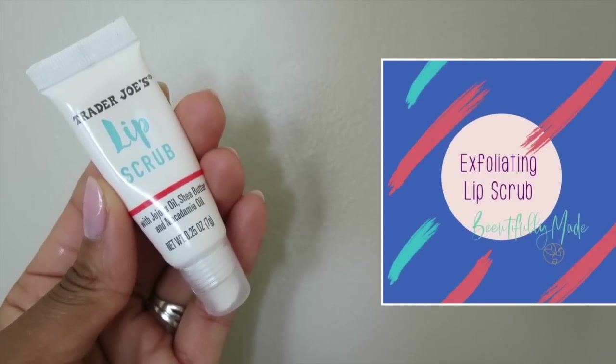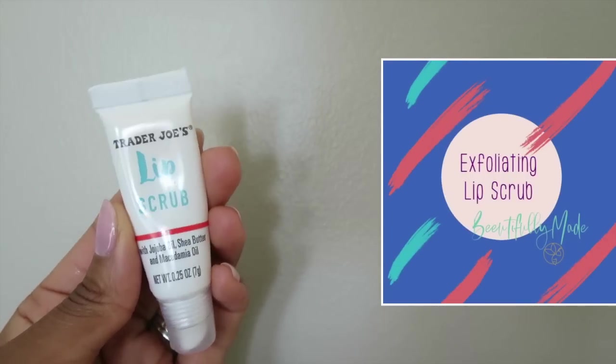Lip scrubs for me are necessary — essential, actually. I have a good water intake every day, but for some reason my lips still continue to peel. So I use this lip scrub by Trader Joe's once a week. It's really good because it contains moisturizing as well as exfoliating agents. I let it absorb into my lips by leaving it on for a minute or so. I make sure not to exfoliate my lips too often during the week because it can actually irritate your lips — but once a week is good.